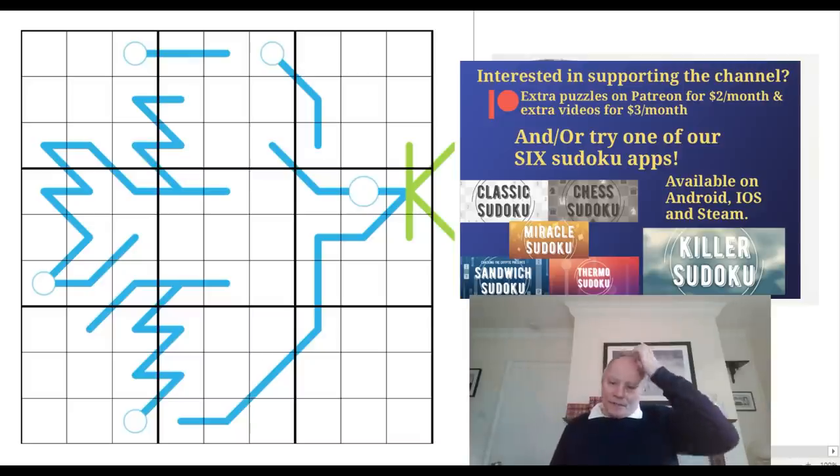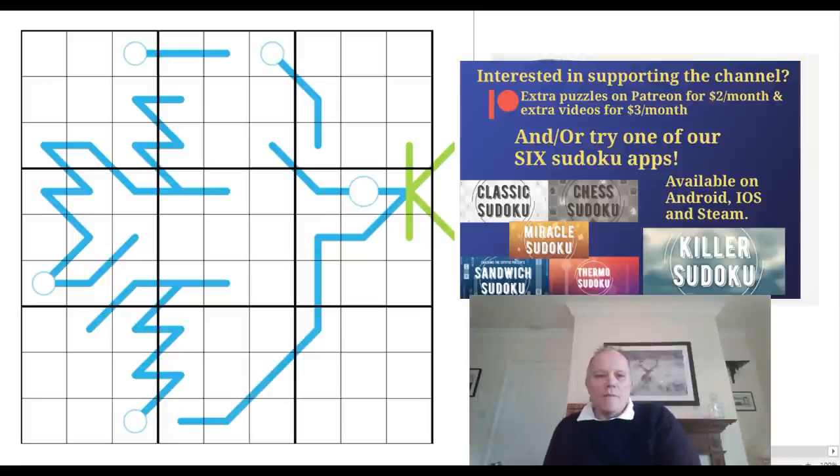Hello and welcome back to Cracking the Cryptic for a bit more sudoku tomfoolery today. I mention our apps and our Patreon content, and I found myself quite often harking back to the modern art sudoku pack which we put up in early December. I've done two or three puzzles from that, Simon's done one.